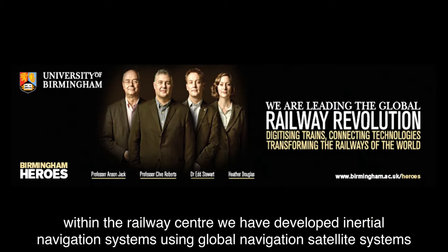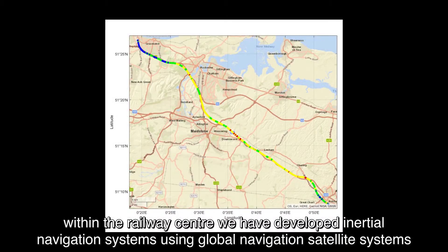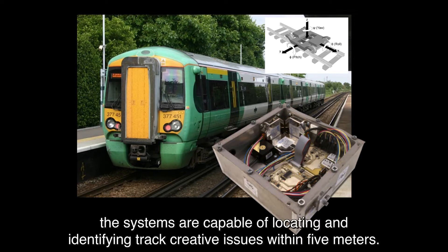Within the Railway Centre, we have developed inertial navigation systems using global navigation satellite systems and tactical grade inertial sensing technology to measure track parameters with high accuracy. The systems are capable of locating and identifying track quality issues within 5 metres.